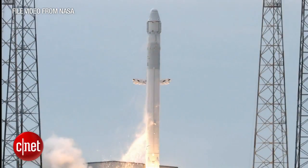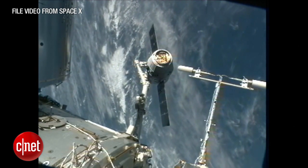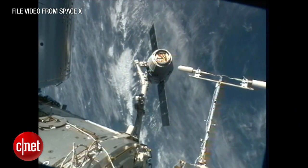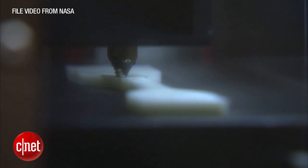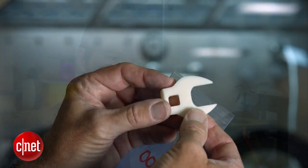The launch of the SpaceX CRS-4 mission to the International Space Station marks the start of a new era. The Dragon spacecraft will deliver the first 3D printer that works in space — the first time that humanity, our species, has ever built tools off of planet Earth.